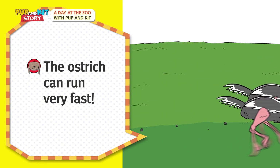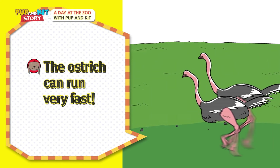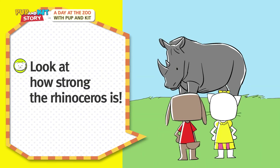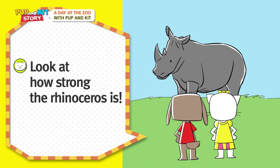The ostrich can run very fast! Look at how strong the rhinoceros is!